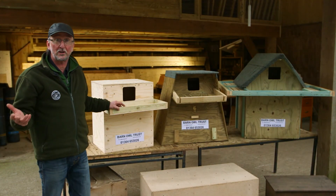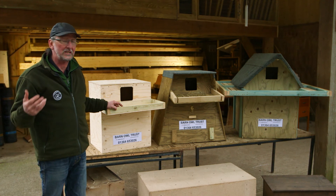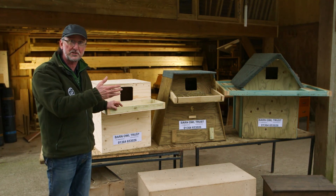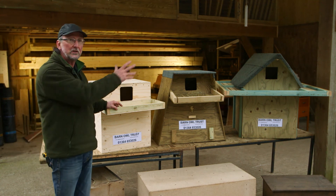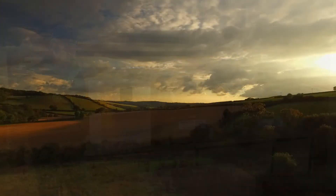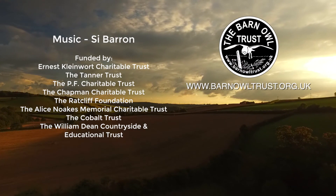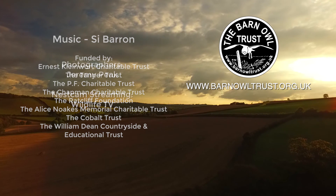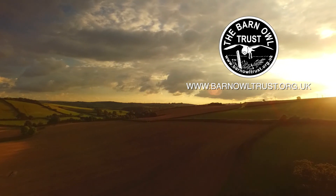In many landscapes, hollow trees and old barns no longer exist, and barn owls are increasingly dependent on nest boxes. If you're going to go to the trouble of providing one, make sure you provide a really good one. You can find more information on the Barn Owl Trust website, and if you'd like to make a donation to support this work, that would be wonderful.